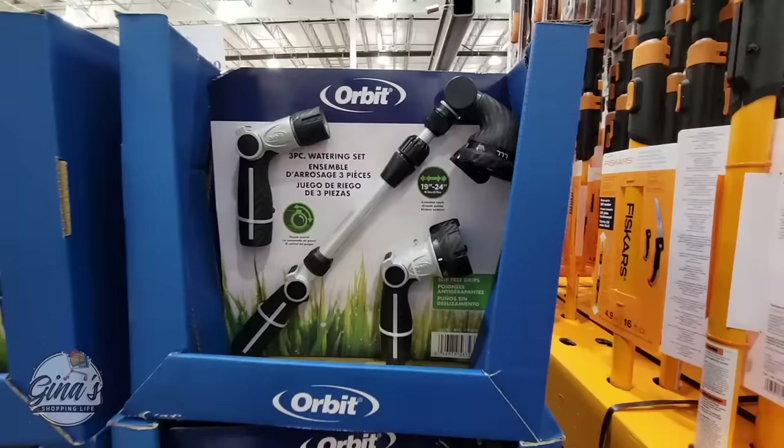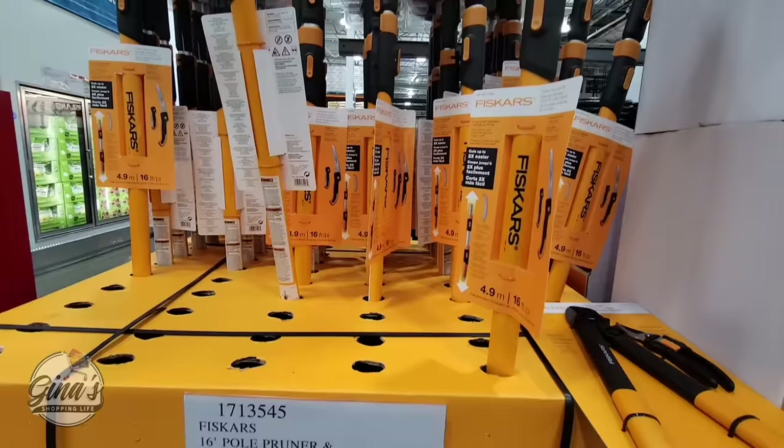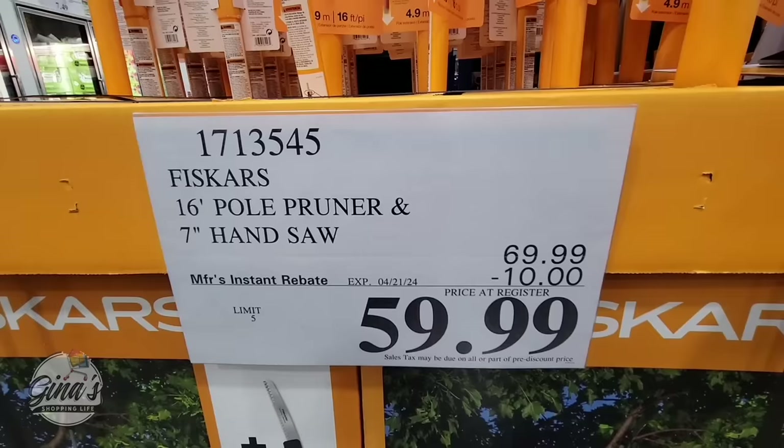If you're needing a watering set, you have three of them right there for $20 — that's a good price. I did purchase this last year and I like it; it's one of those items we just needed to have. Right now it's a $10 savings so $60, and that's only going until the 21st. But it gets up to 16 feet, and it's always good to have a buddy when you're using that one.